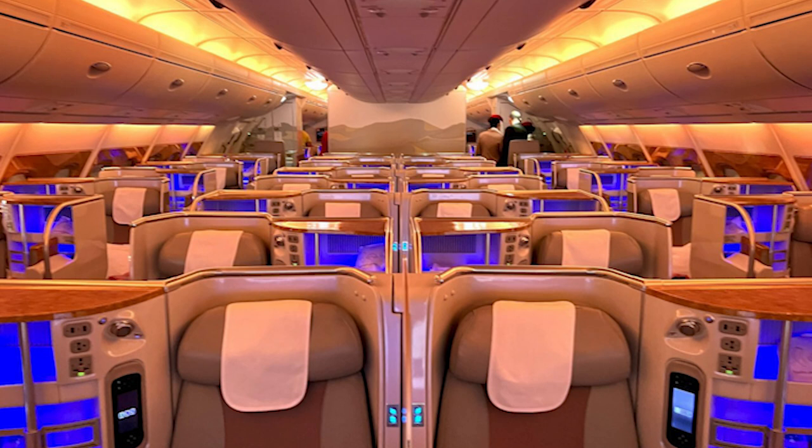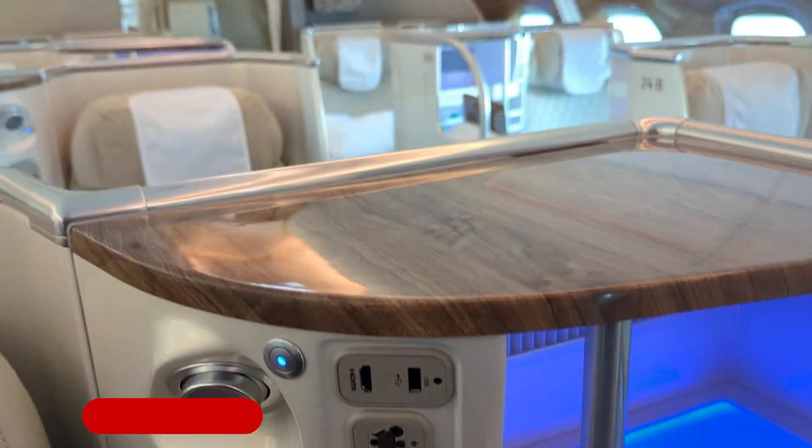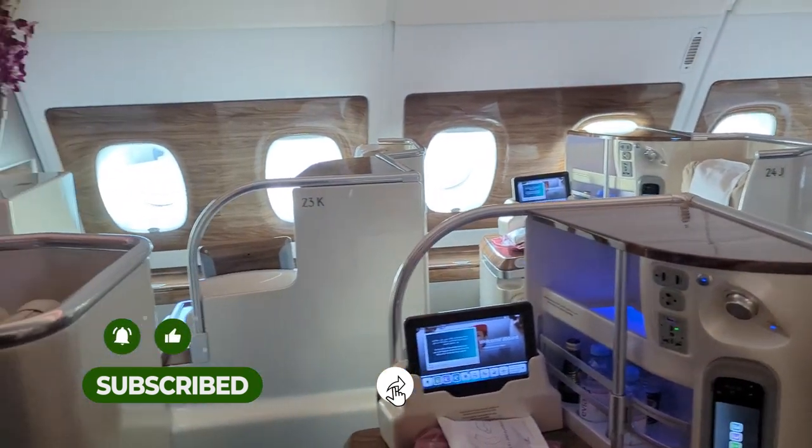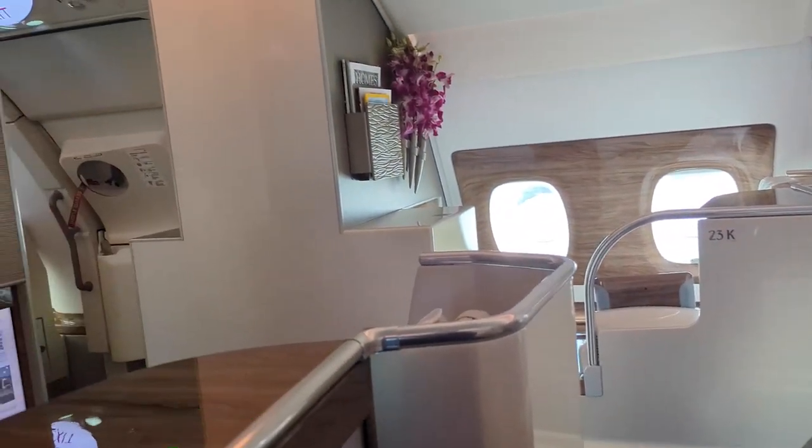This is not it. Yeah, this is the old business class with the dated interior and gaudy designs. This is the new business class — plush leather seats, gorgeous wood accents, fresh flowers, beautiful color scheme.